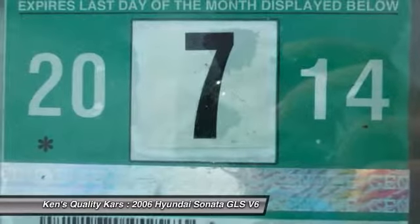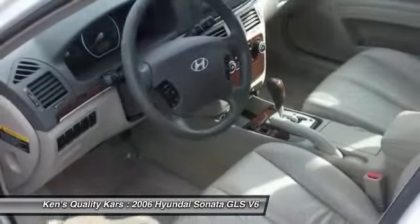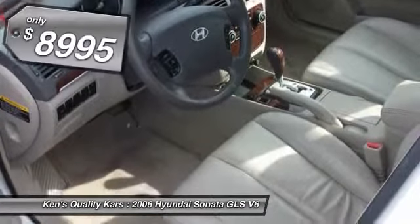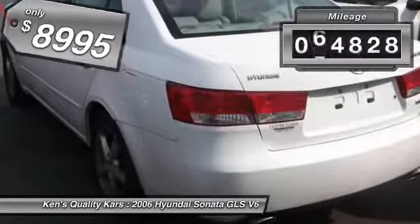Don't forget the exterior corrosion protection — a 14-step roto-dip system that provides unmatched protection for your Sonata — and is priced below $10,000. This vehicle has less than 75,000 miles.